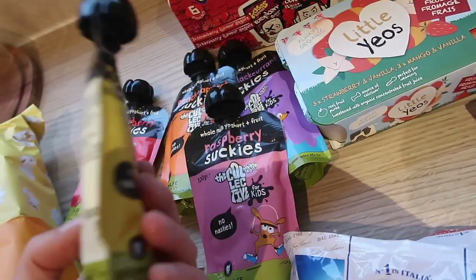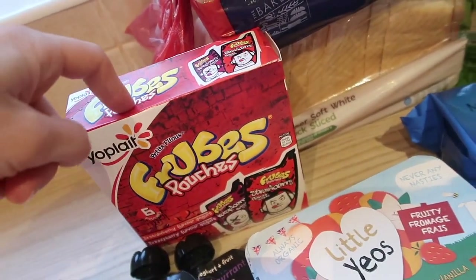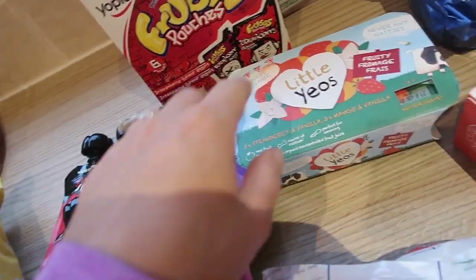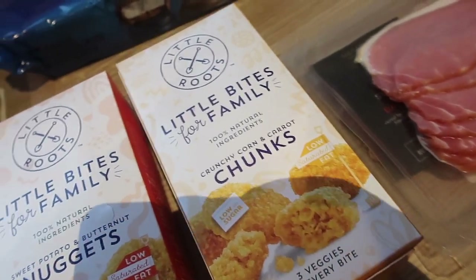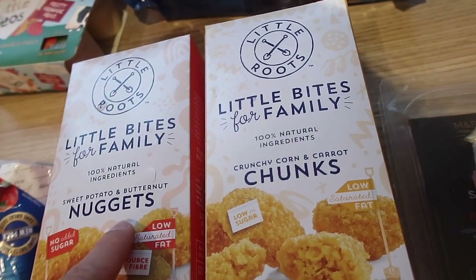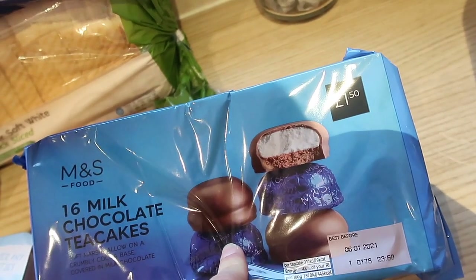I got some yogurts for Miles to try — he hasn't tried these but they were five for three pounds. They're 100 grams, quite big compared to a lot of pouches, and they're literally just fruit purees through natural yogurt. I've also got some little Yeo yogurts — great for on the go. I got some best of both and some white thick bread. I also got hash brown-style items and sweet potato and butternut nuggets, both on offer. And some milk chocolate tea cakes for packed lunches — 16 for one pound fifty.